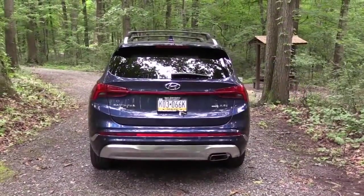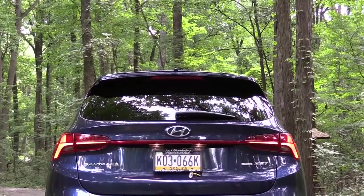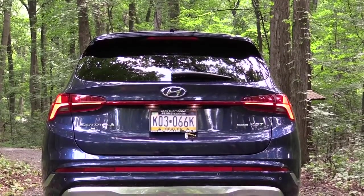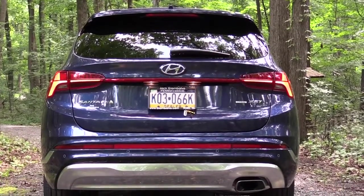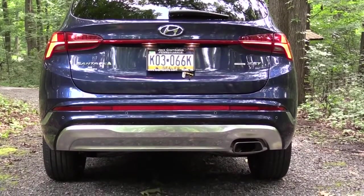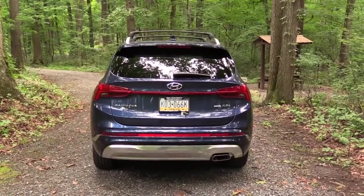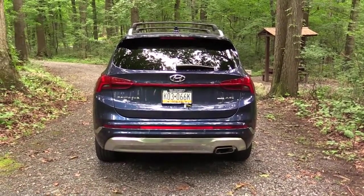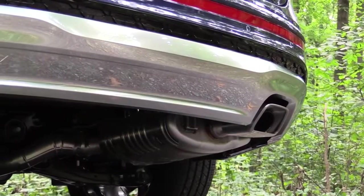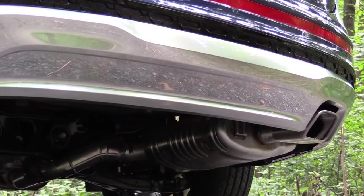Around back, there's a body-colored shark fin antenna, a rear spoiler with integrated brake light, a rear window wiper, and LED taillights — optional on SEL, standard on Limited and Calligraphy. I really like the LED light bar connecting the two taillights. There's Santa Fe badging, H-TRAC all-wheel drive badging, silver accents on the lower rear bumper, and a single chrome-tipped exhaust outlet integrated into the bumper. Now, here is that exhaust clip.